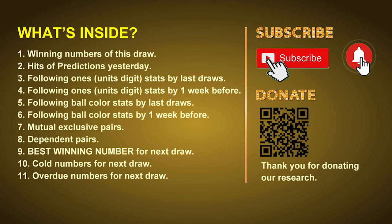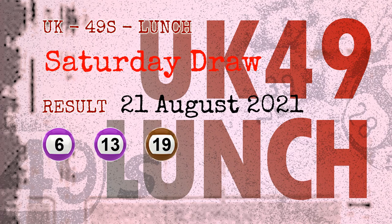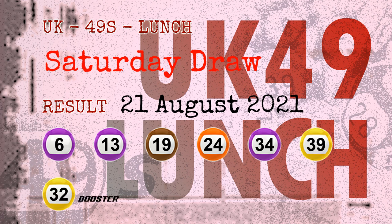Now let's go. The winning numbers of Saturday, August 21st, 2021 are 06, 13, 19, 24, 34, 39, and the booster number is 32.